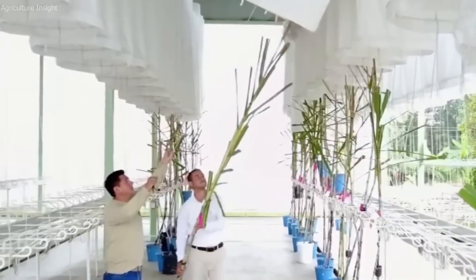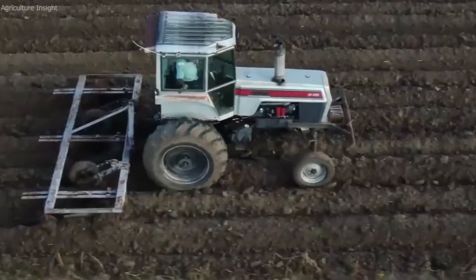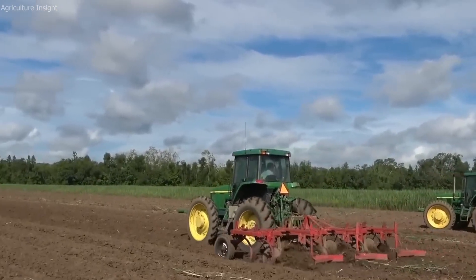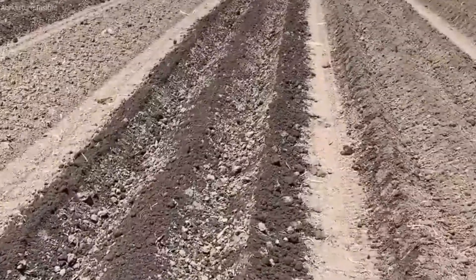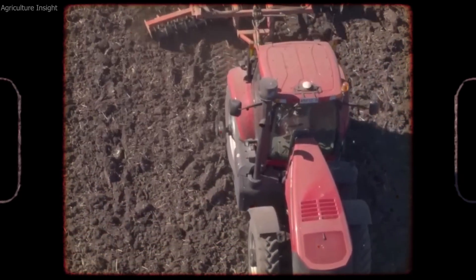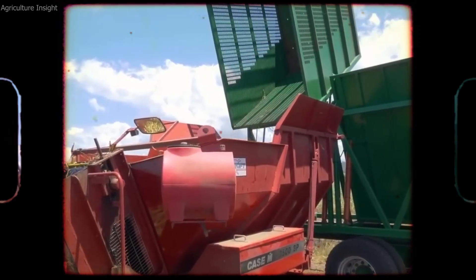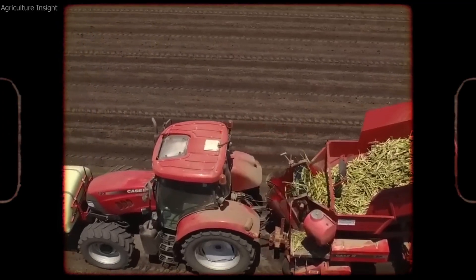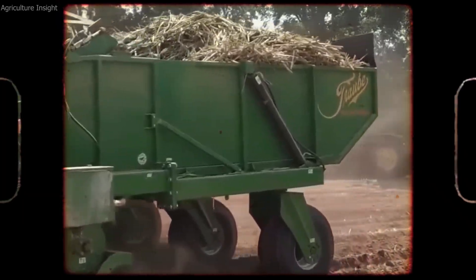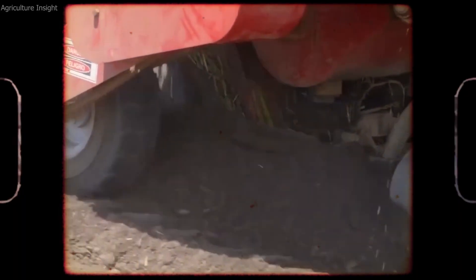The harvesting process involves a combination of mechanical and manual methods, depending on the size of the farm and the technology available. On large commercial farms, specialized harvesting machines are used to extract the sugar beets efficiently. Modern sugar beet harvesters are large, sophisticated machines designed to pull the beets from the soil, clean them, and transport them to storage bins. These machines use a series of blades and rotating wheels to loosen the soil around the beets before using a conveyor belt to lift the beets out of the ground. The harvester also removes excess dirt and debris, ensuring that the beets are clean and ready for transport.